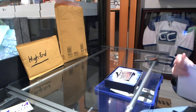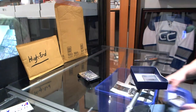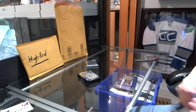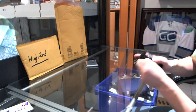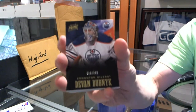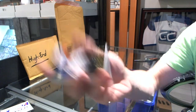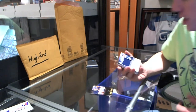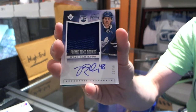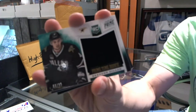$250 break. We've got a base card, $249, Devin Dubnik. We've got a primetime rookie jersey and autograph, number 32 of 50, Ryan Hamilton. Primetime rookie jersey, number 299, Brendan Dillon.